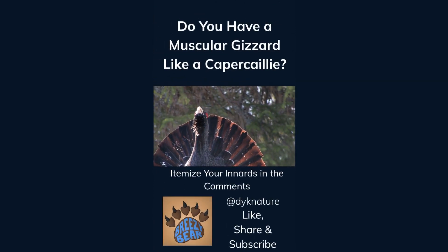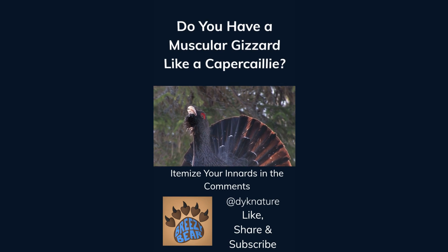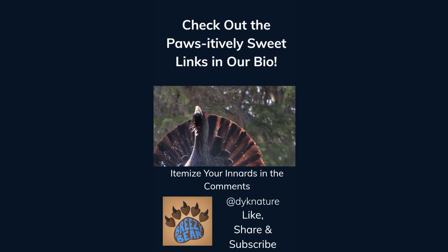Do you have a muscular gizzard like a capercaillie? Itemize your innards in the comments. Like, share, and subscribe for more facts, and check out the positively sweet links in our bio.